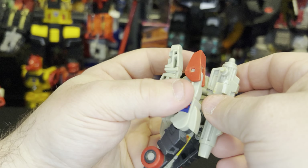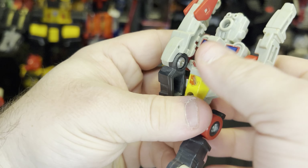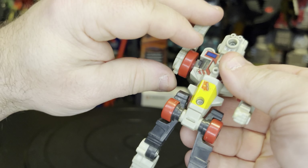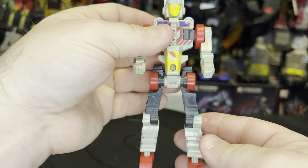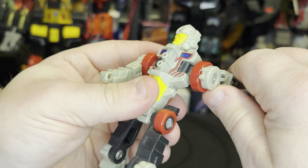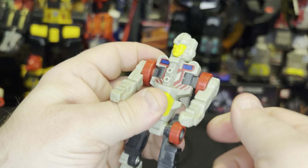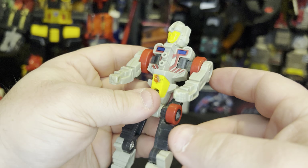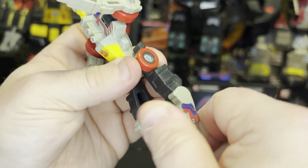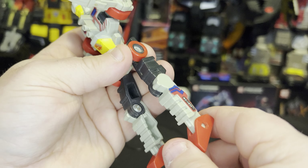Transforming back to robot is exceedingly simple: flip his leg down, straighten his leg, bend his foot, flip his arms back, and turn his head. Articulation: head goes all the way around, arm goes all the way around, and you can maneuver the shoulder joint. Nothing at the elbow, nothing at the wrist, nothing at the waist. Forward and back — his knee does not bend backwards, it bends forward only due to transformation — and his ankle doesn't tilt much but does a little bit.